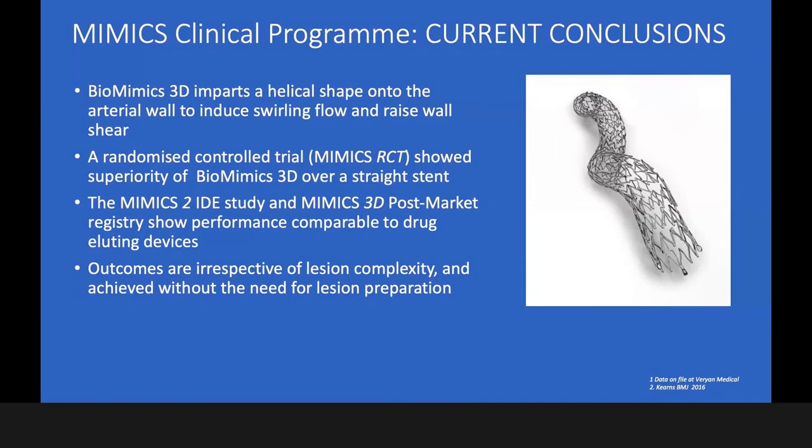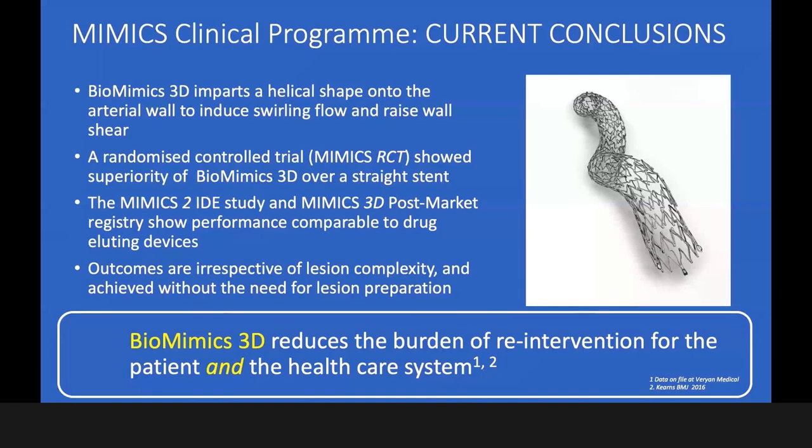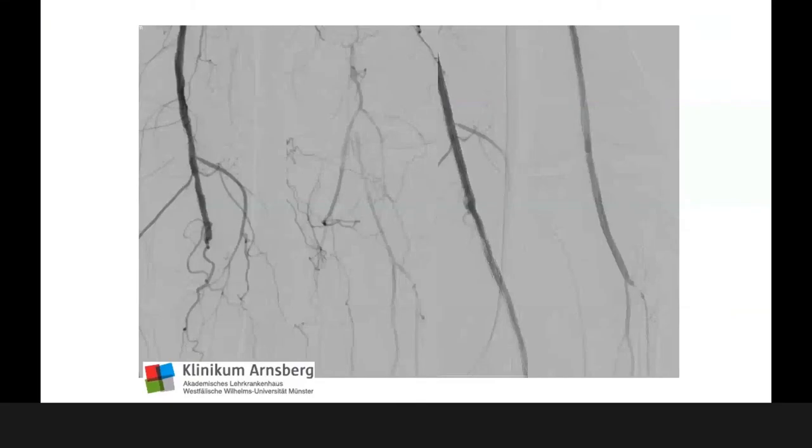In general conclusion: the stent imparts a helical shape onto the vessel wall to induce swirling flow, as discussed in the previous presentation. The RCT showed superiority of the BioMimic 3D stent over a straight stent. The IDDE study and the 3D post-market registry show very good performance compared to drug-eluting devices. The 3D stent reduced the burden of re-intervention for the patient and the healthcare system, with outcomes irrespective of lesion complexity and without the need for lesion preparation.